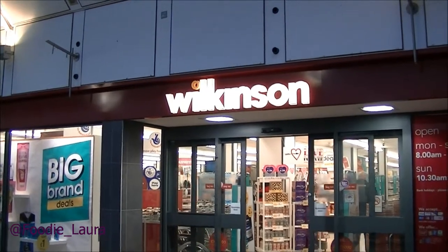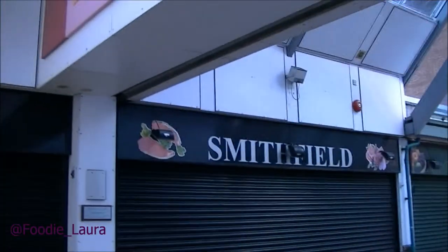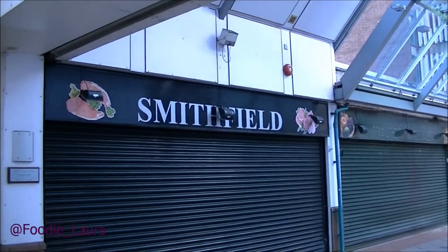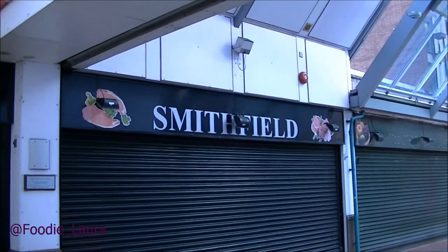So my first stop this morning is at Wilkinson's. I'd actually forgotten that everywhere is closed — well, not everywhere, but a lot of the independent places are closed on a Monday. So I might have to make my next stop the supermarket.